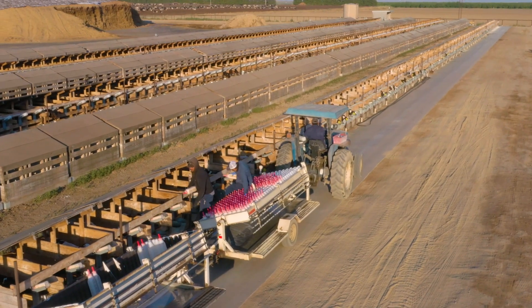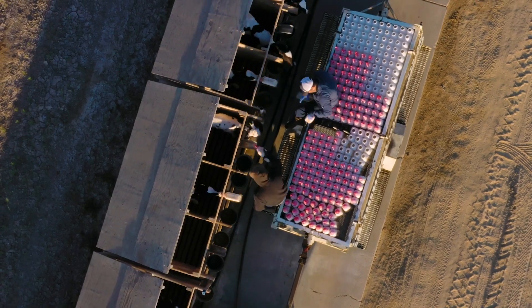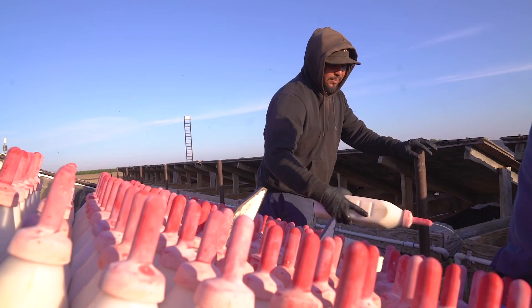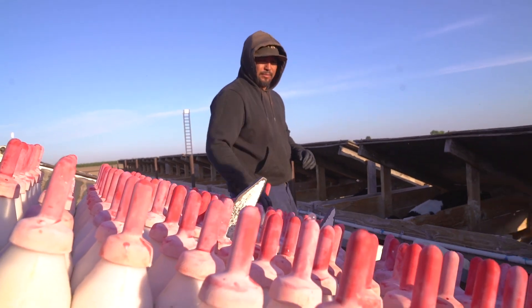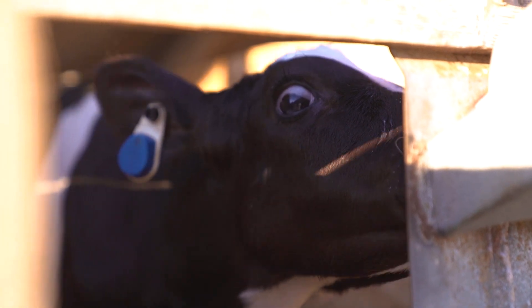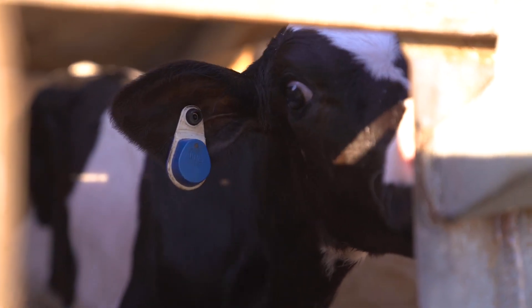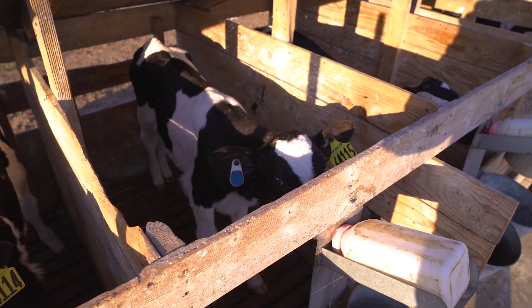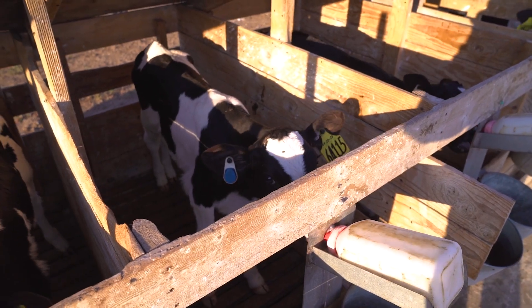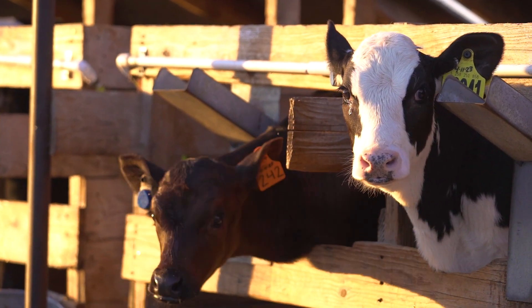Before we started with SenseHub tags, we were relying on our calf manager to find and treat sick animals just based on visual symptoms — heavy breathing, heads down, scours, anything like that. If you have a good person who is on top of it all the time, they can do a really good job, but people make mistakes.